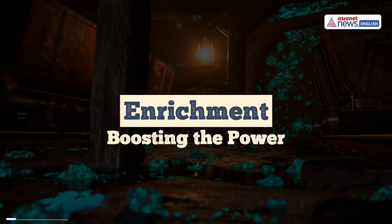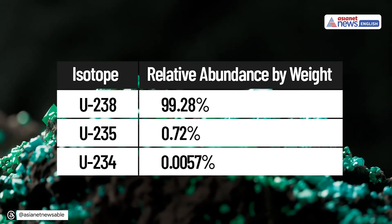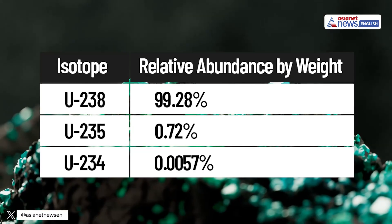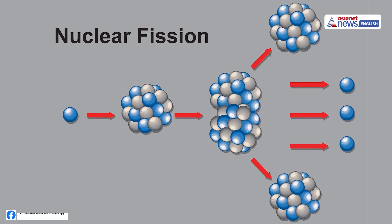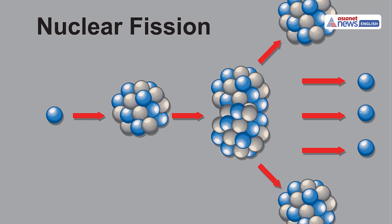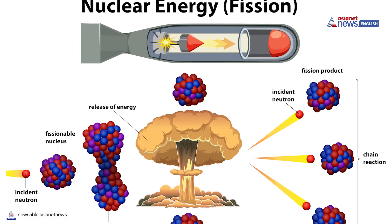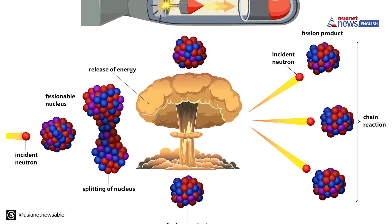Natural uranium is made up of two main types, or isotopes: U-238 and U-235. Almost all of it — over 99% — is U-238. But the part that matters is U-235, and there is very little of it, less than 1%. Uranium-235 is the type that can easily split apart when hit by a slow-moving neutron. This splitting, called fission, releases a huge amount of energy very quickly. Other types of uranium don't split as easily, so they can't create the powerful chain reaction needed for a nuclear explosion. To use uranium in reactors or bombs, scientists need to increase the concentration of uranium-235 by separating it from uranium-238. This process is called enrichment.